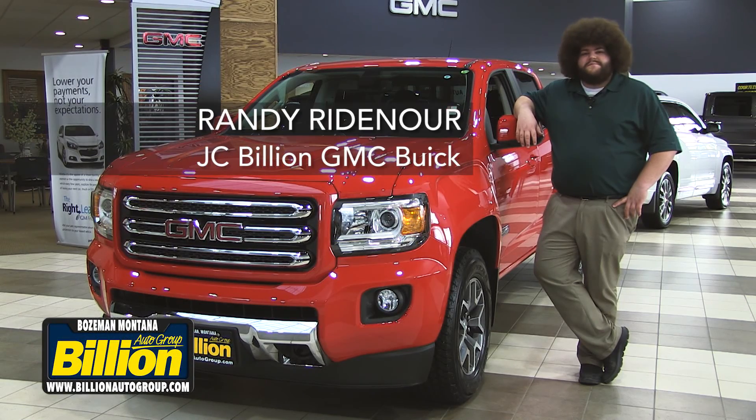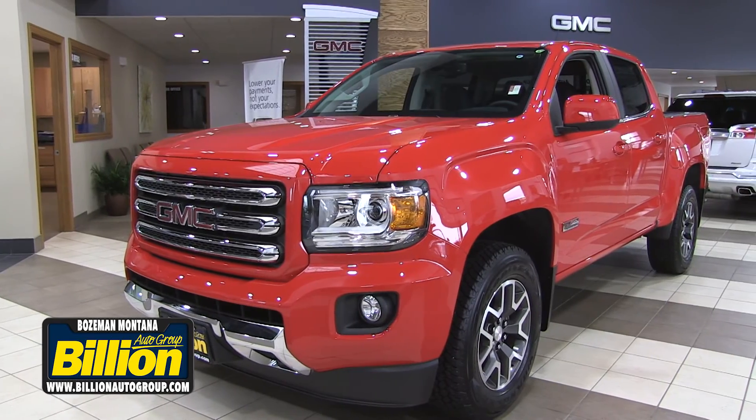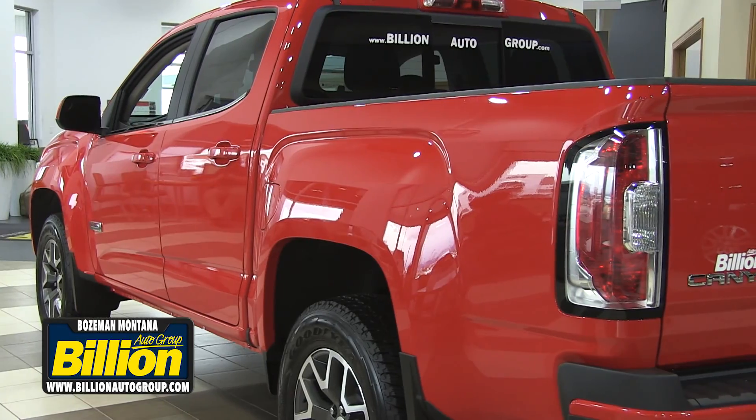Hi folks, welcome to Billion Auto Group GMC Buick. My name is Randy and I'm here with the all-new reintroduced 2015-2016 GMC Canyon.